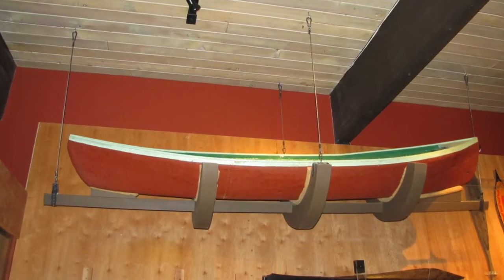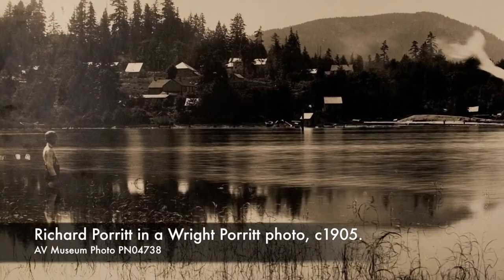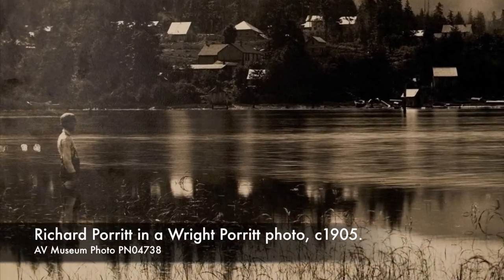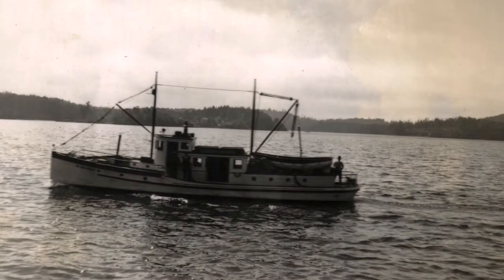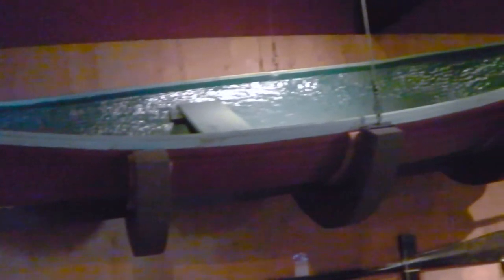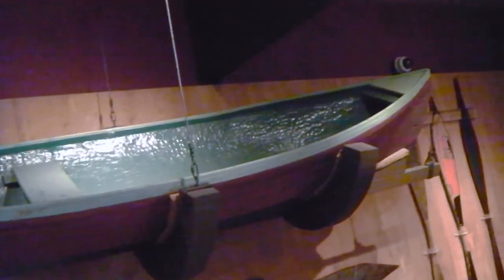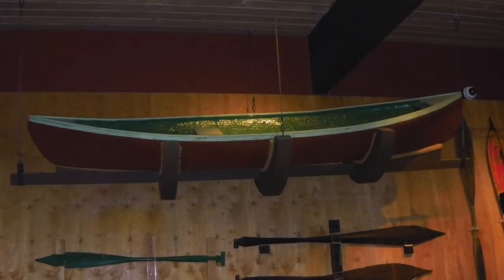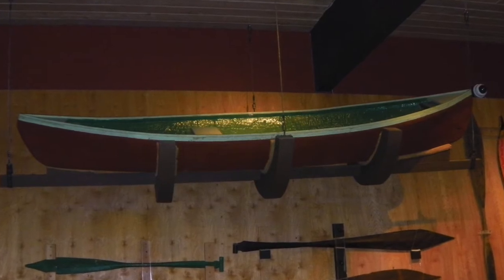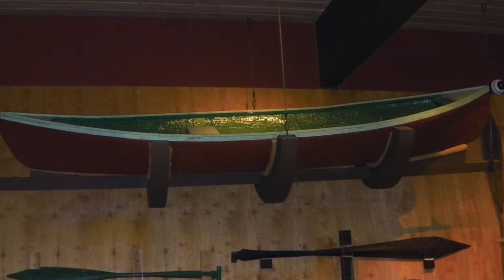Our next canoe once belonged to Captain Richard Porrett. Richard Porrett was son of a local photographer, Wright Porrett, and he's seen here in one of his father's photographs. Richard was captain of the Uchuk and the Uchuk One in the 1930s and 40s, a mail and passenger service boat. The canoe and its two paddles were made in Port Alberni and acquired by Captain Porrett in the late 1920s or early 1930s. He used the canoe as a skiff to move between the shore and a trolling boat that he kept in the harbour here in Port Alberni. It's a dugout canoe, like the one we first looked at, and it seems to be of First Nations origin, although its shape has more similarities with small European boats than those traditionally made by Nuu-chah-nulth peoples.